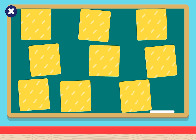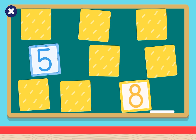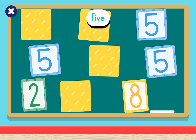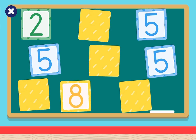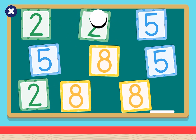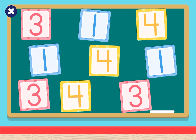5, 2, 5, 8, 5, 8, 2, 8, 2, 2. Let's play again!